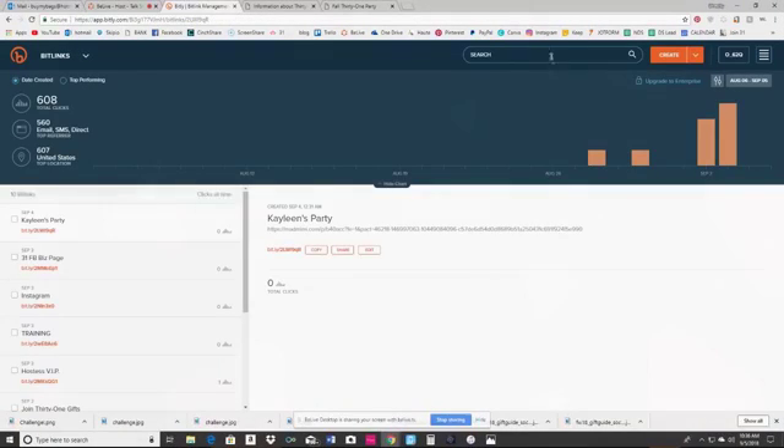A lot of you have heard of a site called Bitly — B-I-T-L-Y. Bitly is a URL shortener. You can go over there with your big old long URL to share a website, and it shortens it so it doesn't look so obnoxious. We use that a lot in our business. Let me go ahead and show you — we're going to flip over here and I'm going to take you to Bitly.